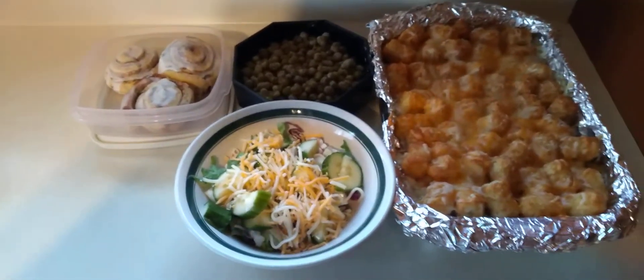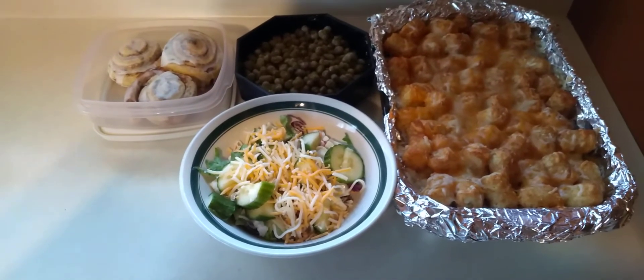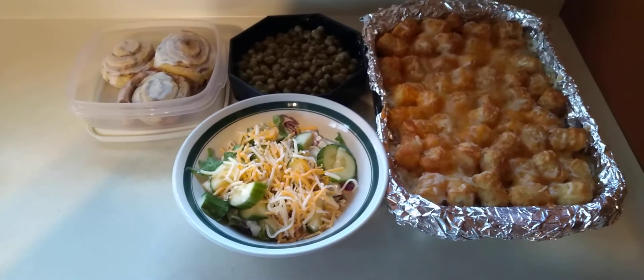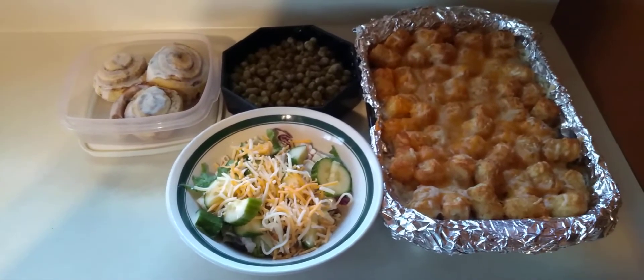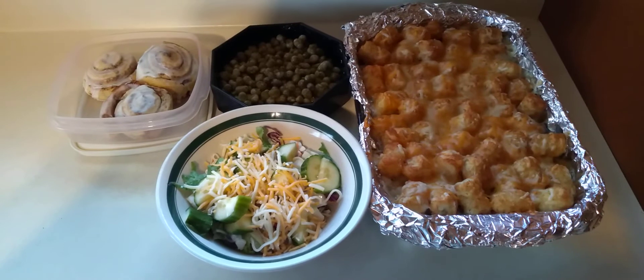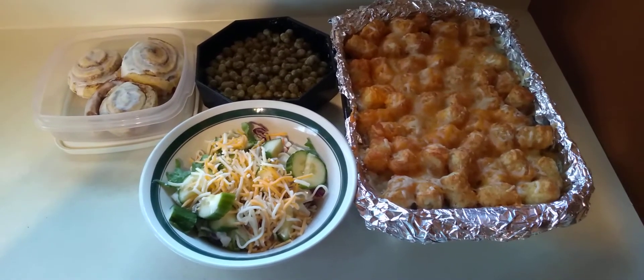Hey everybody, this is Bitchin and Prayin. This is just showing you a part of dinner tonight — pretty much dinner tonight. My son ate just a little bit earlier. I'm showing you how to put together whatever you have and eat in, and don't waste your money eating out. Put that money away or buy something that you really need for the house.